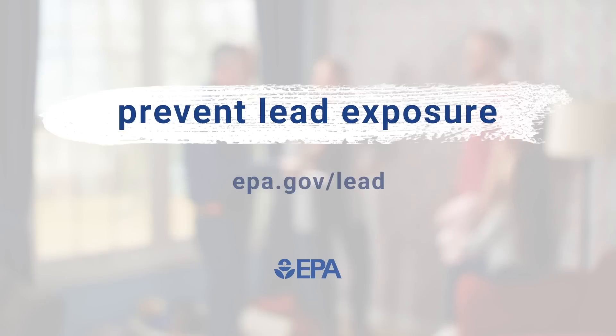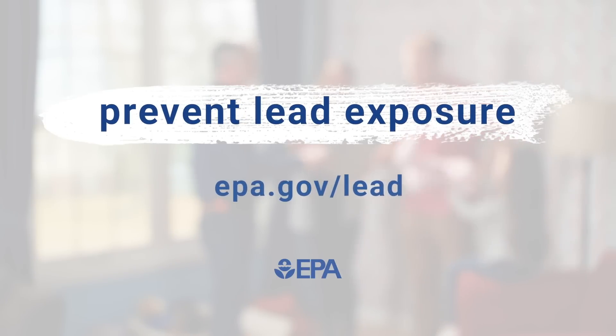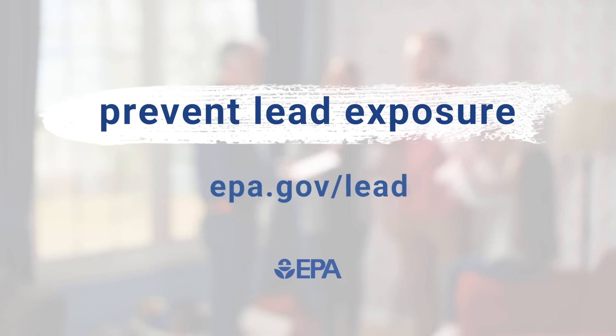The EPA has a lot of good information to help homeowners deal with lead-based paint. Prevent lead exposure. Go to epa.gov/lead to learn more.